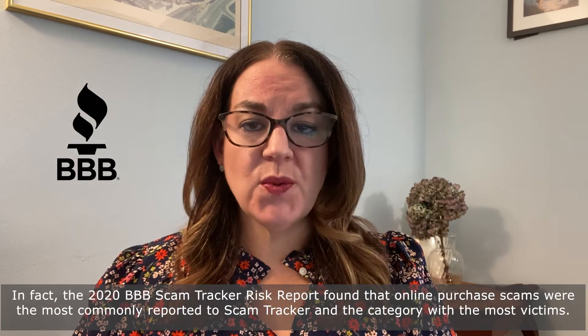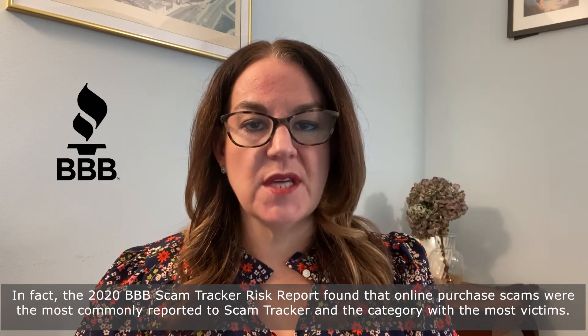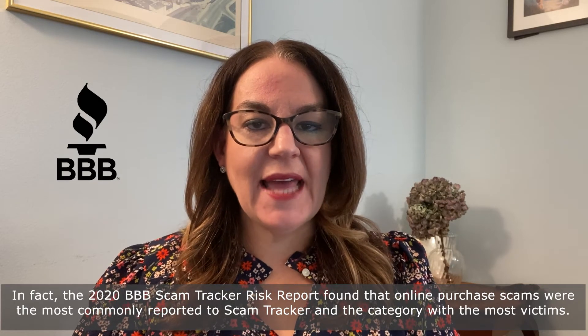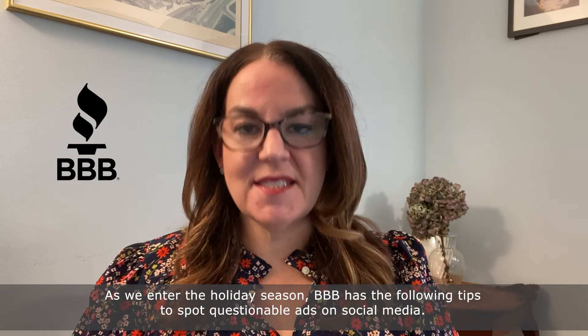In fact, the 2020 BBB Scam Tracker Risk Report found that online purchase scams were the most commonly reported to Scam Tracker and the category with the most victims. As we enter the holiday season,